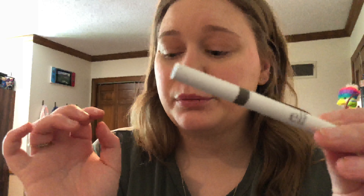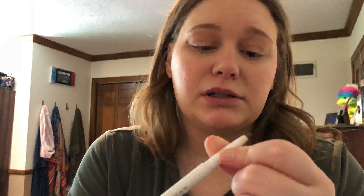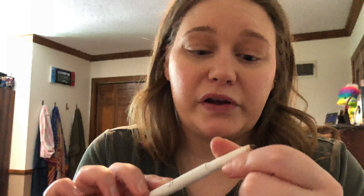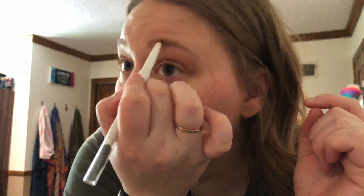Let's do brows next. I have repurchased this over and over and over again. It is the Elf Brow Pencil in Taupe. They're like $2. I'm almost out of this one and I have another one as a backup. It is the only thing I use for my brows — I've tried other things but I just keep coming back to it. It's just the best, and it's $2. How can you beat that?